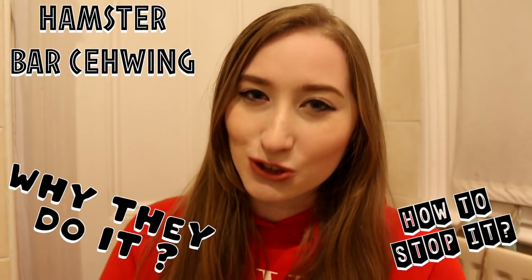Hey everyone, it's me, Pichu at Paradise, and today's video is going to be about hamster bar chewing — why they do it and how to stop it.